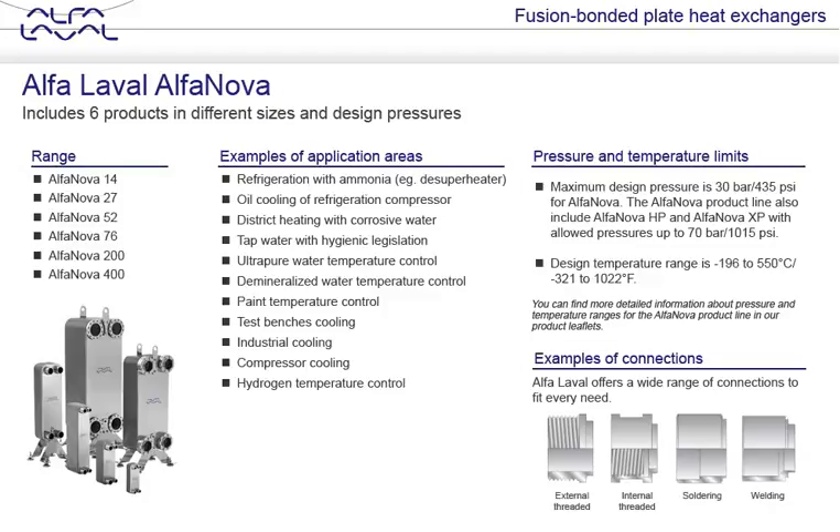Alfa Laval Alfa Nova plate heat exchangers are made of 100% stainless steel, with the components fused together using a breakthrough technology that Alfa Laval has patented. This provides levels of hygiene and corrosion resistance unmatched by any other brazed heat exchanger, and makes it practical to use stainless steel plate heat exchangers in installations normally reserved for conventional semi-welded and welded units.